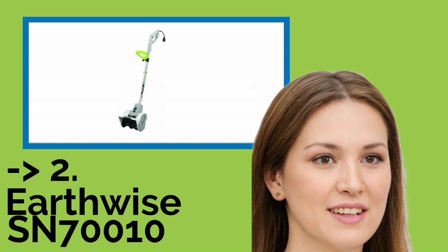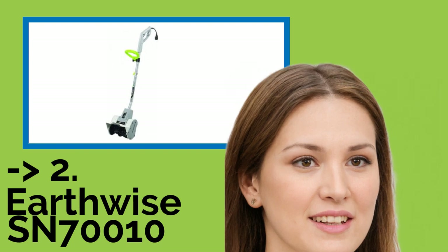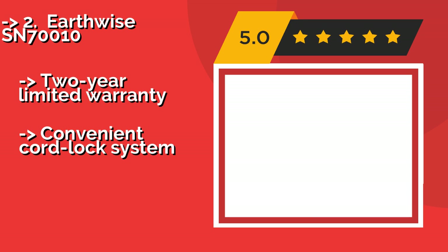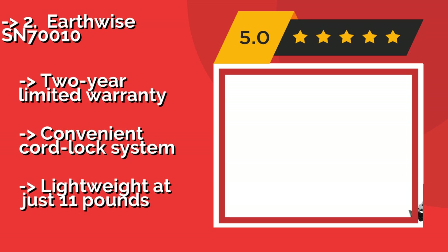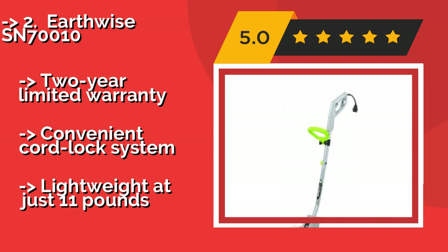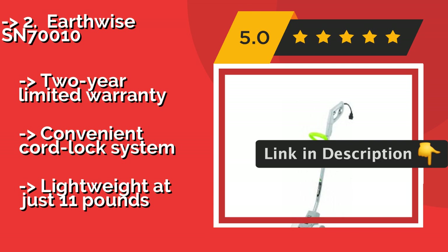The fifth product is the Earthwise SN70010, about $69. It has an electric motor that can move 300 pounds of precipitation per minute and launch it distances as far as 25 feet. Its plastic blade is 10 inches wide, and it can clear away snow as deep as 5 inches.